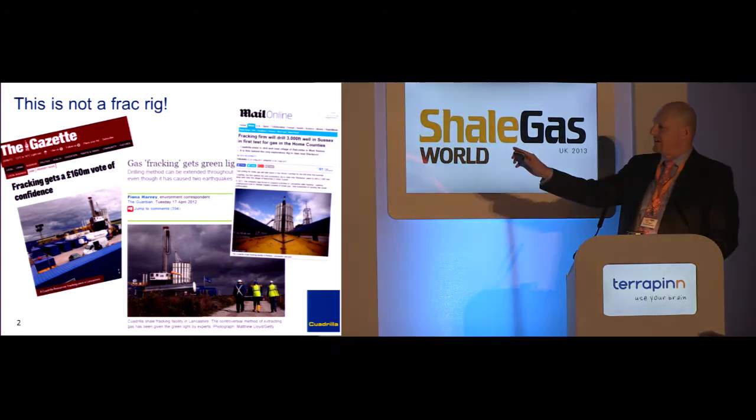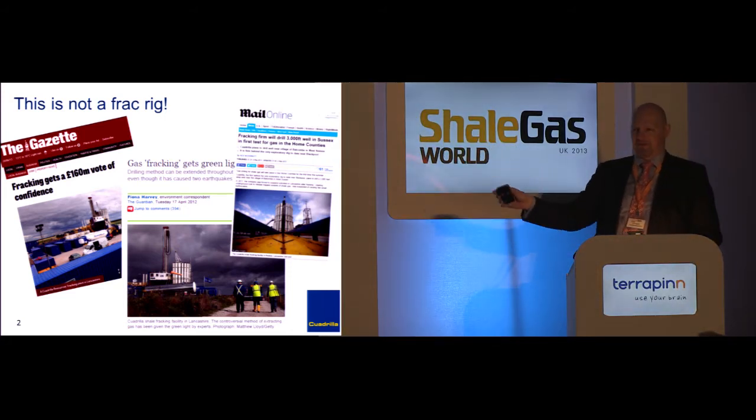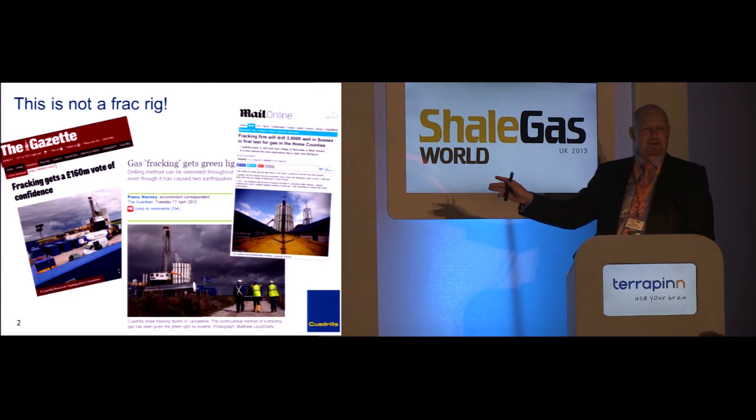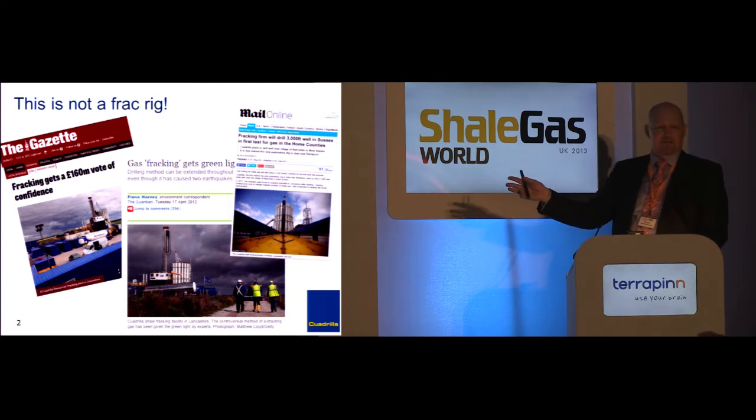Not only is it just a drilling rig, it's a specific type of drilling rig. So every time you've seen something like that and the article talks about hydraulic fracturing, there's a little bit of disconnect there. One of the presentations yesterday talked for 20 minutes on hydraulic fracturing and never showed anything on hydraulic fracturing — it was always drill rigs.